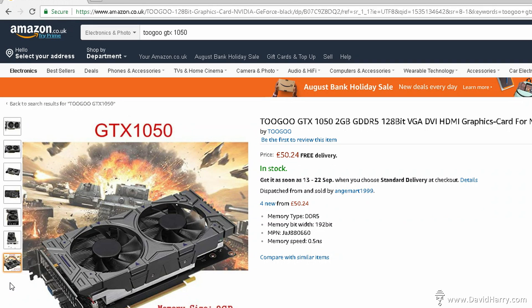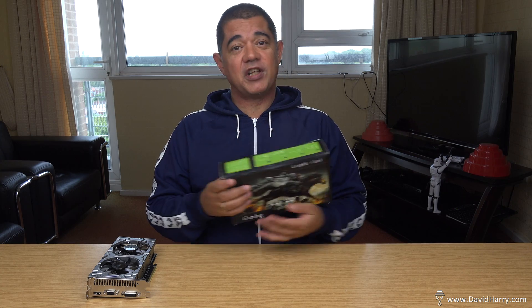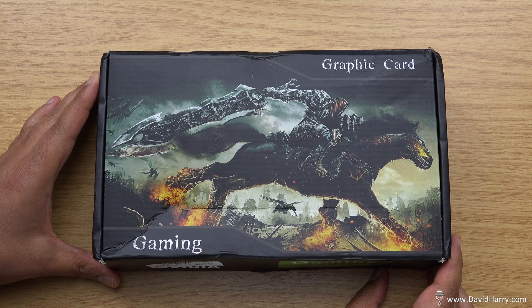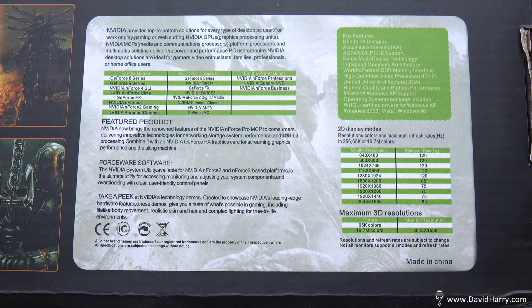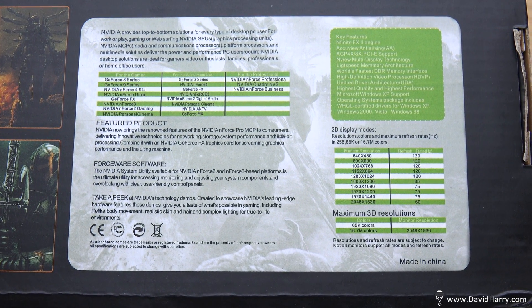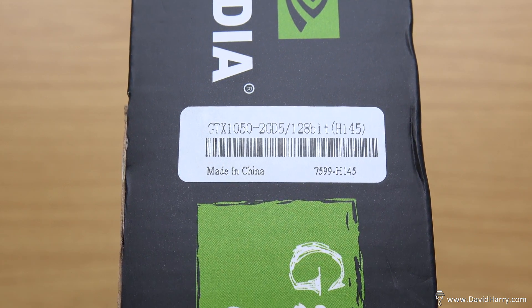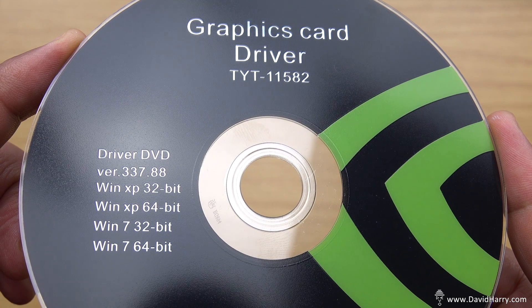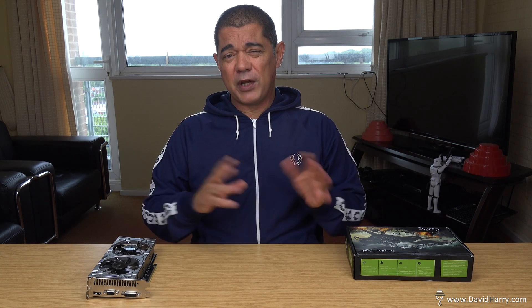Yesterday I decided to throw it in my system. Now I had a few little warning signs ahead of putting the card in: the box it came in was actually a box for a different card — and on top of that, a card of way lower spec. But I thought maybe they just used a simple box to package it in. Another warning sign was the included CD installer disc whose latest drivers were only for Windows Vista.